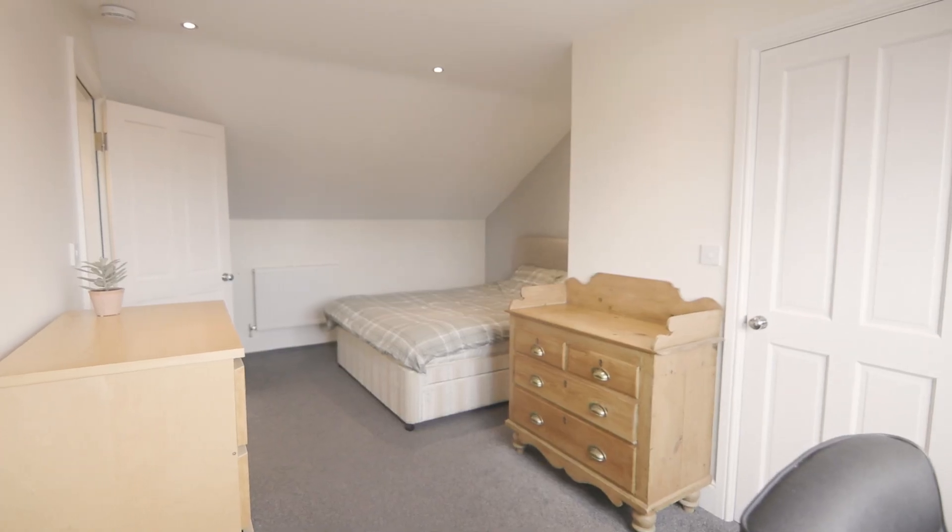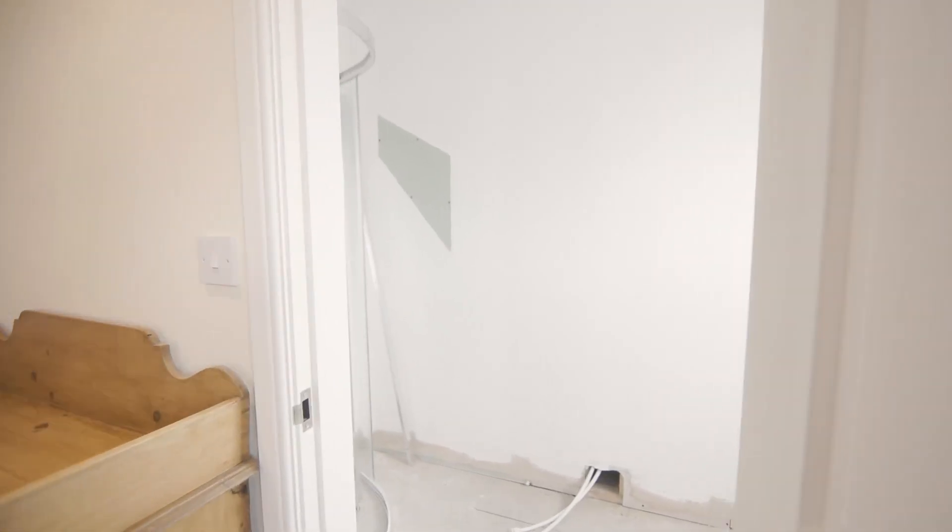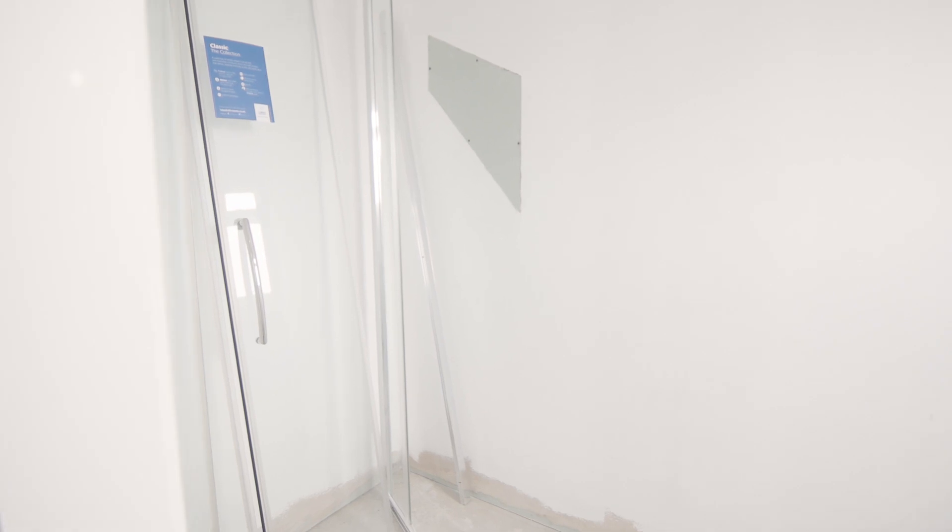On the final floor, we have the last bedroom, as well as an ensuite for convenience.